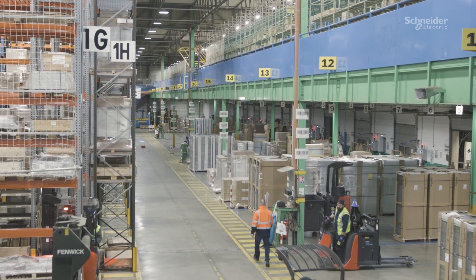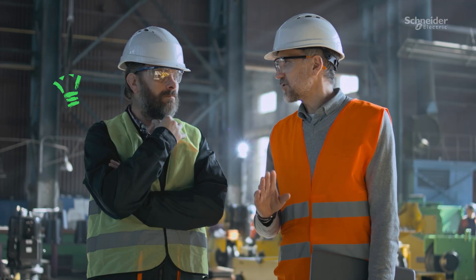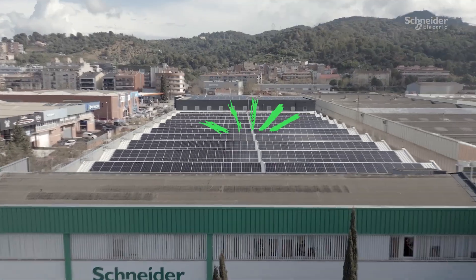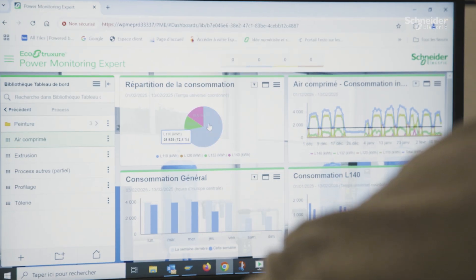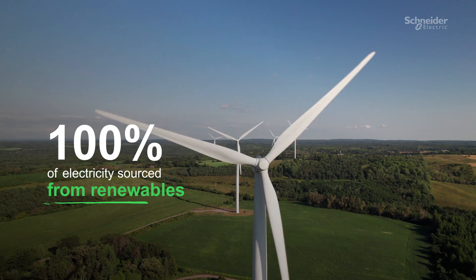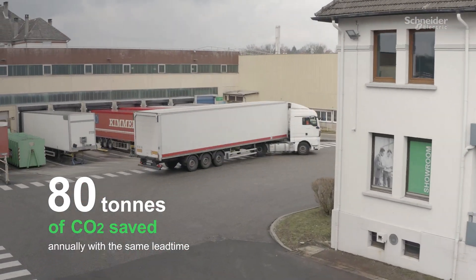Our second pillar is on efficiency by reducing the environmental impact of our factories and distribution centers. I am proud to announce that our distribution center in France and one of our factories in Spain are already zero carbon emissions, and we are committed to achieving zero carbon sites across all our plants by 2030. We have significantly improved energy efficiency by using photovoltaic panels paired with EcoStruxure solution for optimizing energy management, by taking energy reduction measures and by transitioning from gas to electricity. We have also optimized transportation flows, saving tons of CO2 annually.